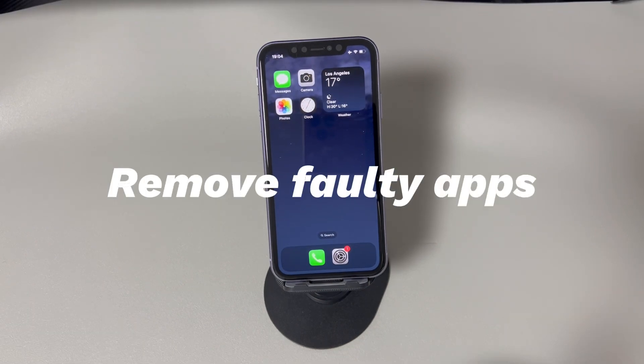Method 2 is to remove faulty apps. This step is only for users who can still access the iPhone even when it keeps restarting. Think about whether the constant reboot problem started after you downloaded a third-party app. If you suspect it did, try to remove the app and see if the issue is fixed. On your iPhone home screen, find the app that causes your iPhone to restart, press and hold the app icon, tap Remove App, tap Delete App, then tap Delete to confirm. Repeat the steps if you suspect more than one app could be at fault.